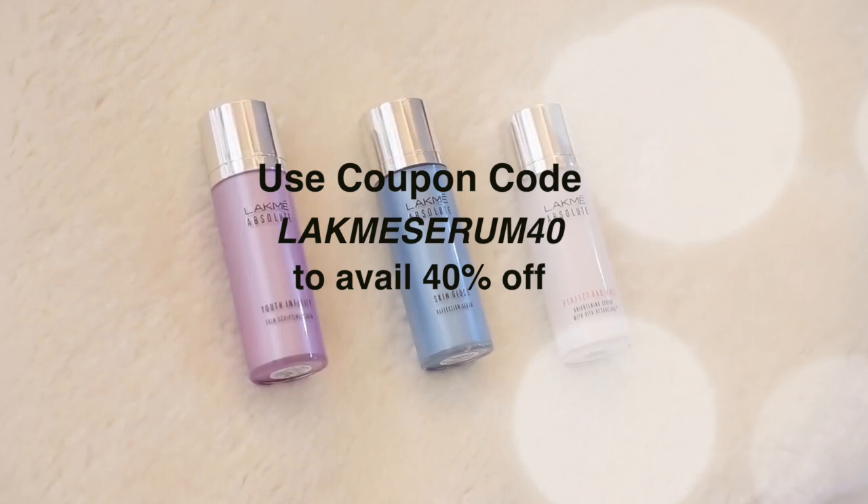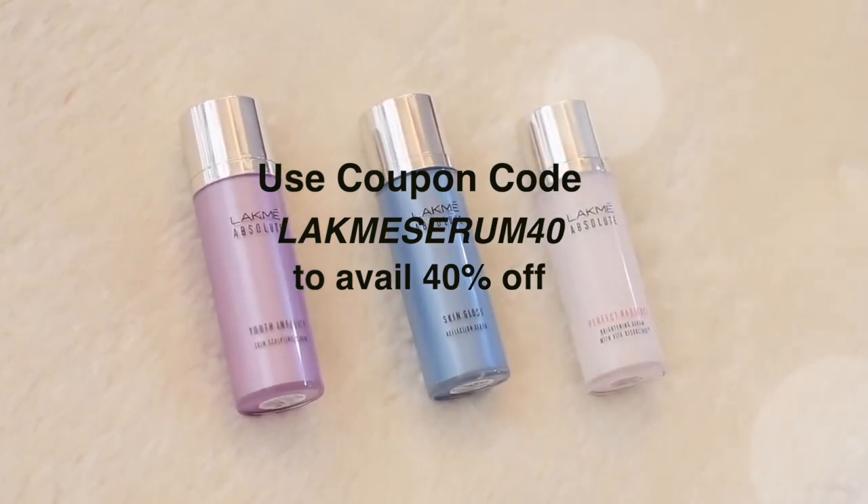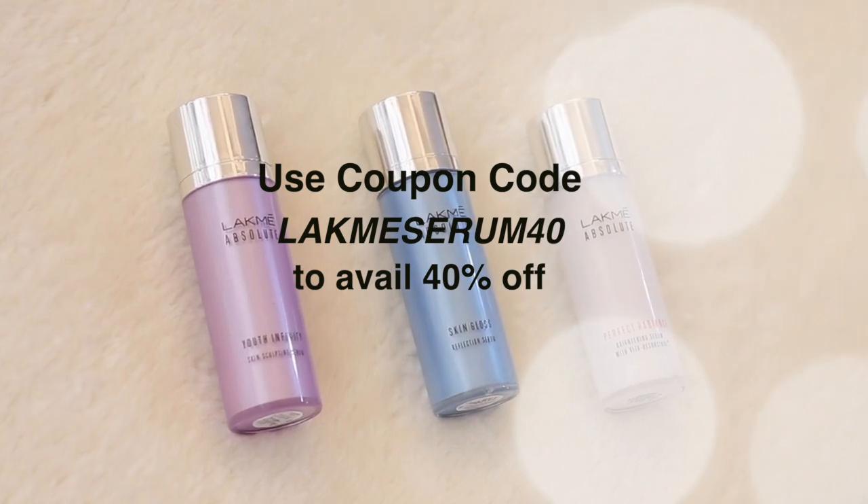Your skin may also be sensitive or prone to pimples — do tell us in the comments below which face serum you are using. You can purchase this serum using the link in the description box. Visit LakmeIndia.com and use coupon code LAKME SERUM40 to get 40% off. Thank you so much for watching today's video. Bye-bye!